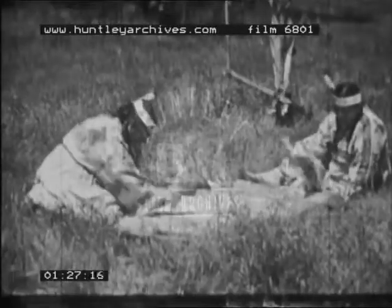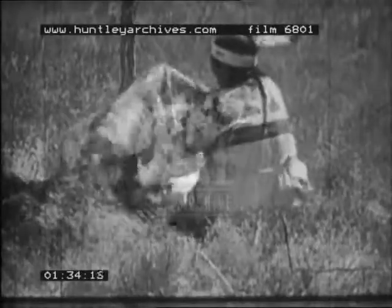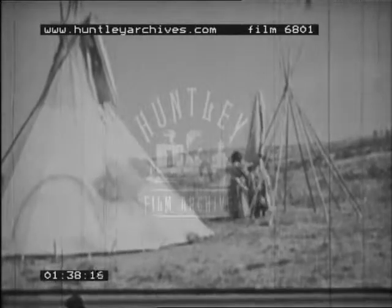To soften it, the skin was pounded with a stone and then pulled to and fro over a length of rawhide. Buffalo skins were made into covers for teepees, as the Sioux called their tents.